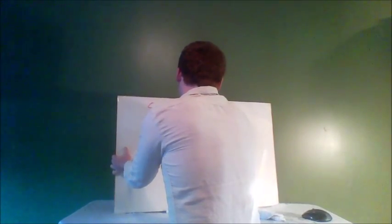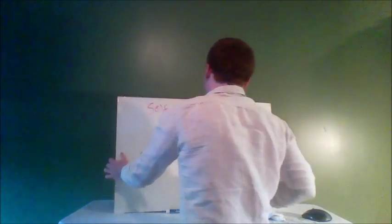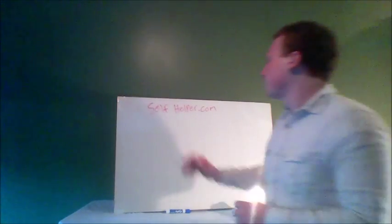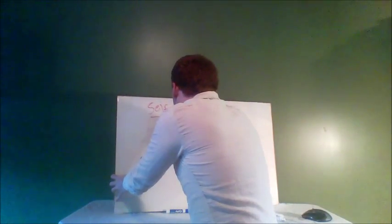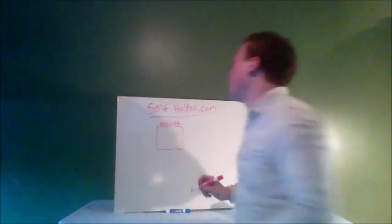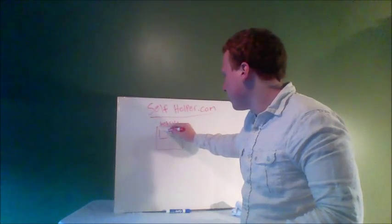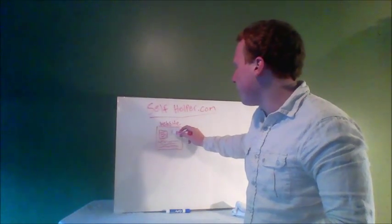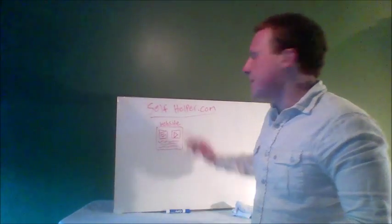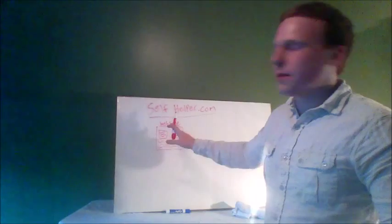I'm going to be using the whiteboard for this video. I'll start by sharing how online marketing used to be done, using a fictitious, completely made-up company website called selfhelper.com. So selfhelper.com has its own website, and maybe on this site they have some products, some information on the products, maybe some testimonials, maybe a video. That's selfhelper's online business hub — their website.